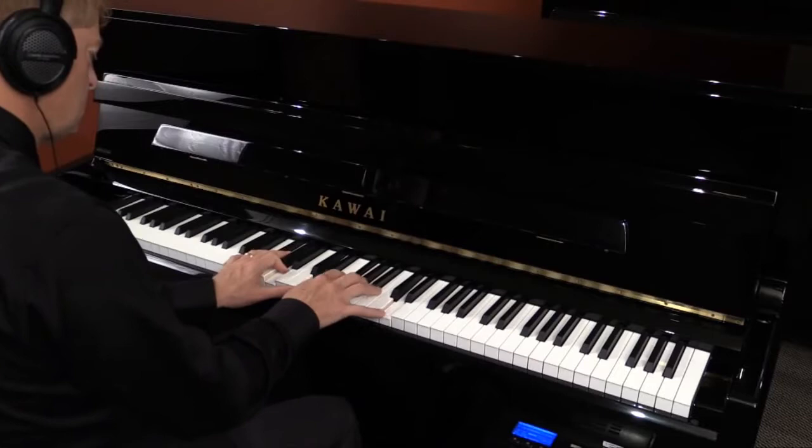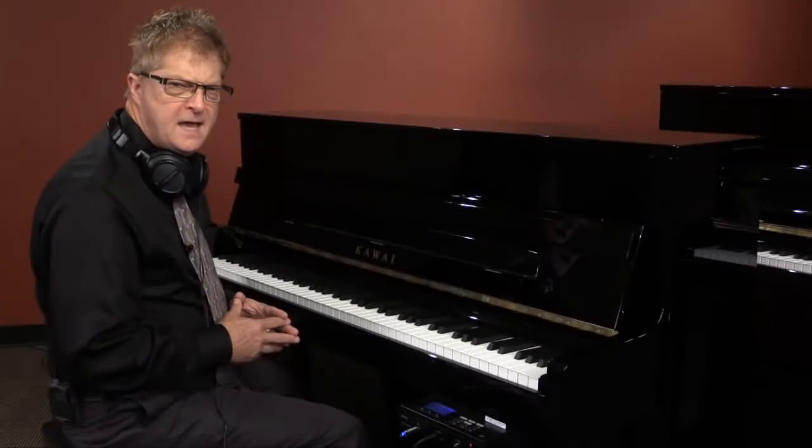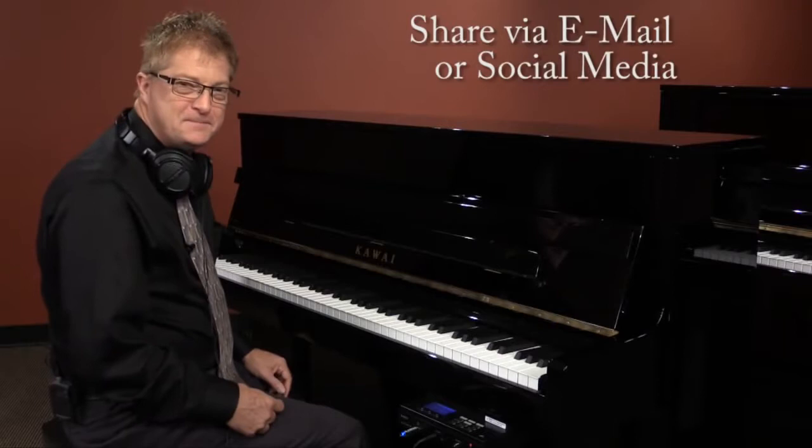And if you'd like to share something you've played, these models also allow you to record yourself onto the USB device in either WAV or MP3 format. MP3 format's advantage of course being that you can email your recording to your teacher or your friends, or upload your creation to your favorite social media site.